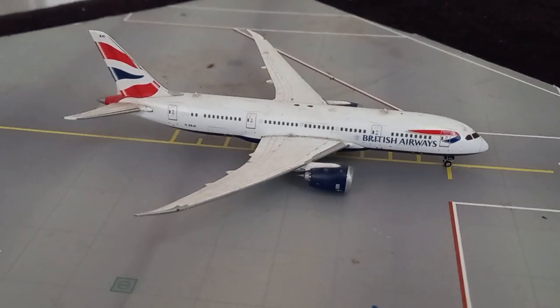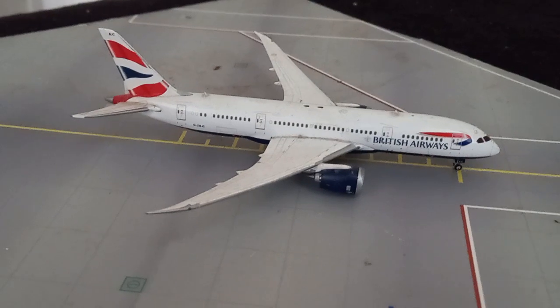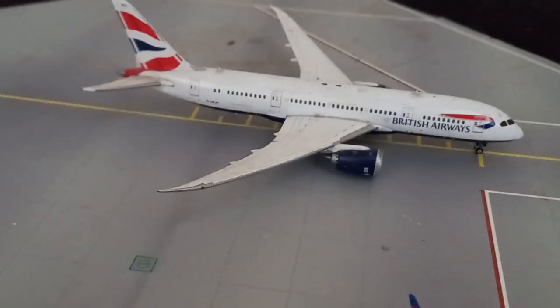Hi everyone, welcome back to a brand new video. In today's video we're going to be doing a new 1 to 400 scale model airport update. This airport is going to be based in London.